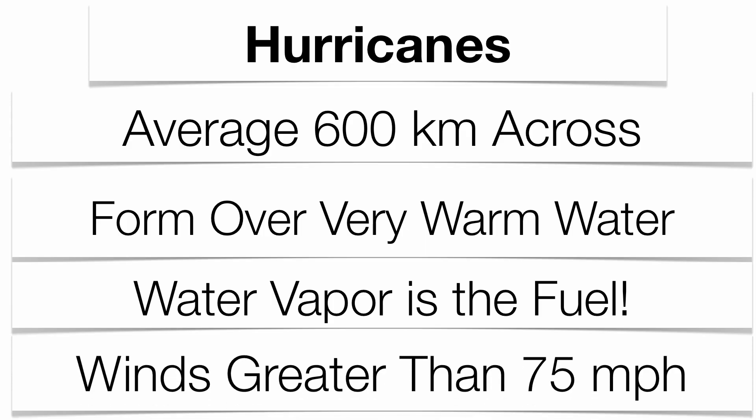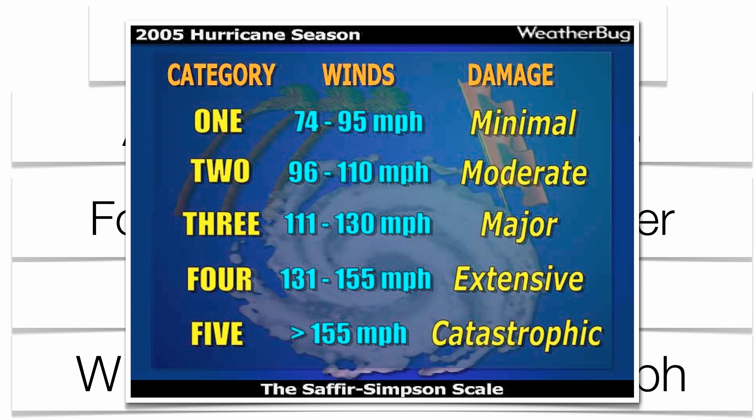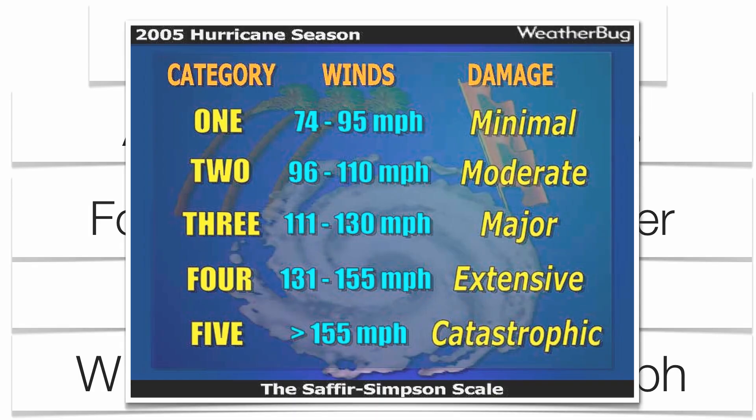These storms start off as a tropical depression, then get more organized and turn into a tropical storm. Once wind speeds get above 75 miles per hour, we start getting into the category values for hurricanes — you can go from category 1 to category 5, with category 5 being the most catastrophic. Barometric pressure also decreases with each category; the lower the pressure, the worse the weather is going to be.